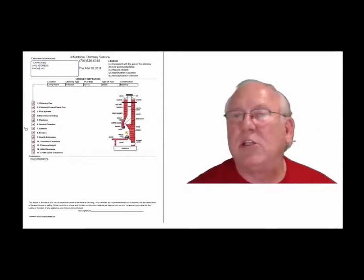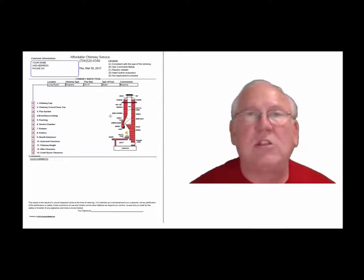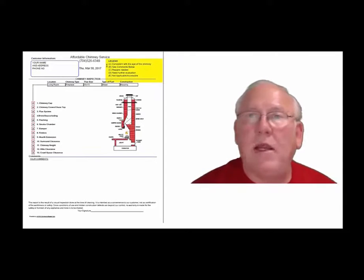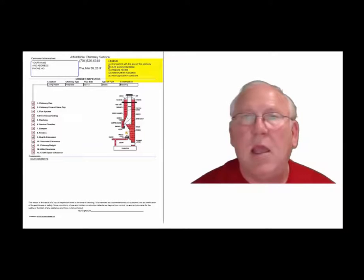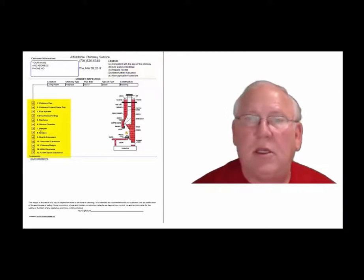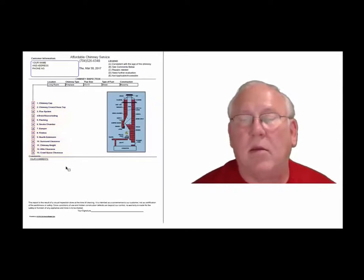Let's take a look at the inspection report and see how it reads out. This is a generic report — this is exactly what you will get, only your information will be filled into all these blanks. The upper right hand corner of the report is the legend. Each one of these initials pertain to something: A is consistent with the age of the chimney, B comments below, C repairs needed, D need further evaluation, E not applicable. They're placed into the boxes next to the parts of the chimney that can be easily identified in this diagram, and then you'll find my comments below.